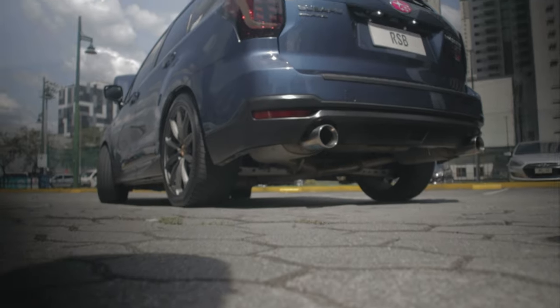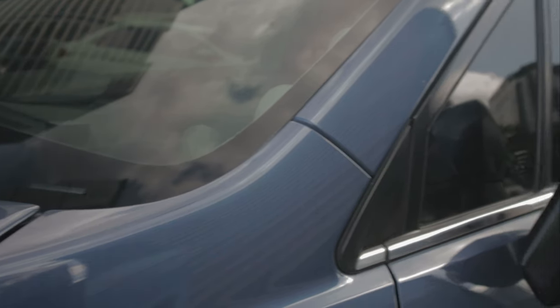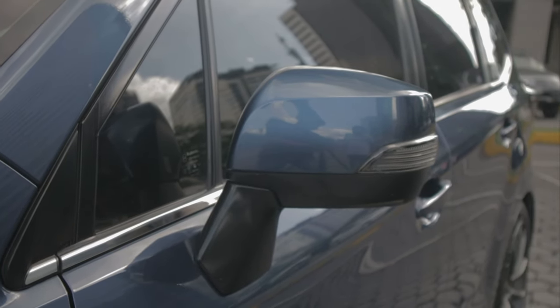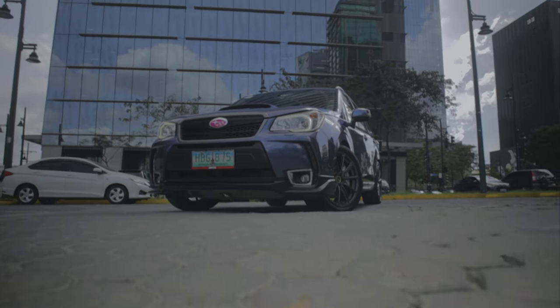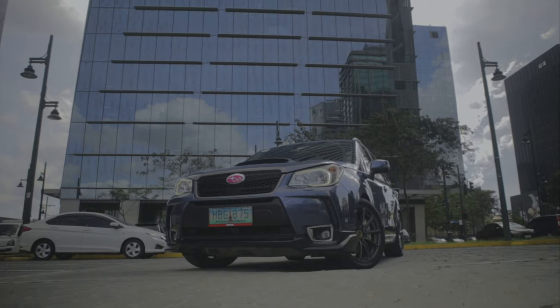I've had a very difficult time trying to get the video for the Subaru Forester right. For weeks I've struggled with draft after draft of scripts just to do the car justice. And apart from this being the very first episode of Mototelik's second season, there's definitely a lot riding on whatever I have to say about this Subaru.